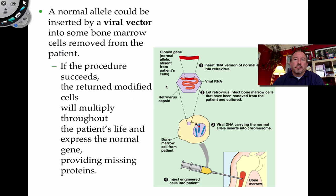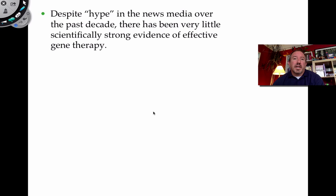The procedure: insert a normal allele into a virus vector, let the virus infect bone marrow cells in culture in vitro, allow incorporation into the chromosome, then inject these engineered cells into the patient. There's a lot of potential here and I think we'll hear more success. However, though there's a lot of media hype, there hasn't been too much evidence showing its effectiveness yet.